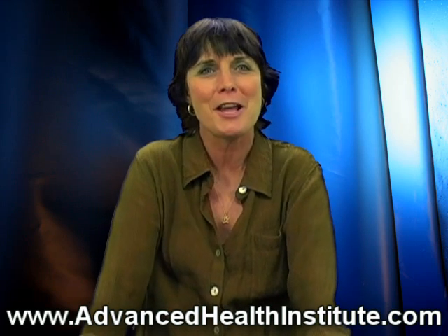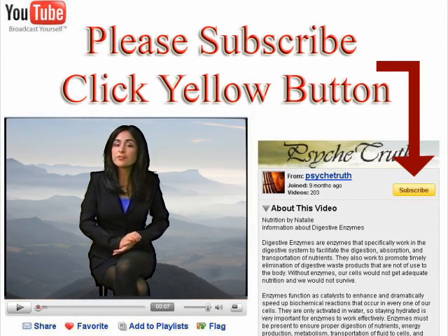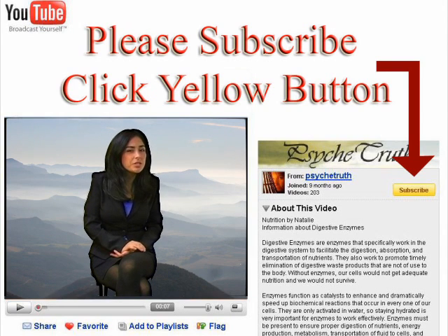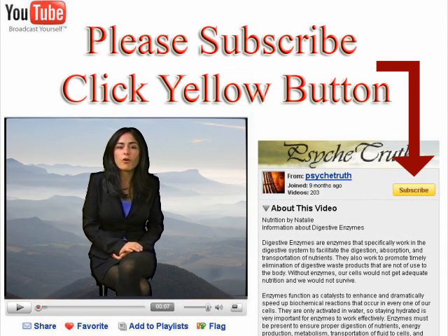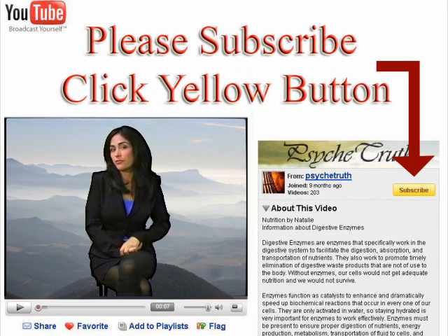So stay tuned for the next episode, and we'll see you next time. Bye-bye. If you liked this video, we have hundreds more alternative videos ranging from sexual health to psychology to mind control. Go ahead and click on me to enter the Psyche Truth channel.